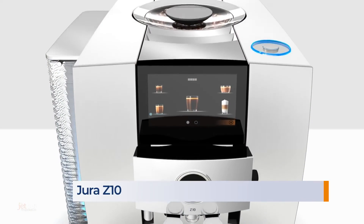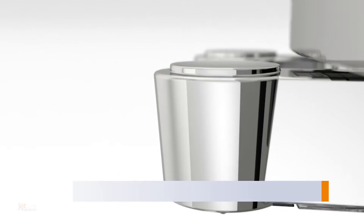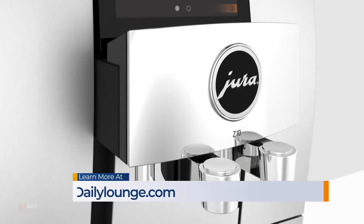And how about a world first? This is the Jura Z10. It makes everything from espresso to a flat white, and it makes cold brew coffee specialties, too. With a revolutionary cold extraction process, you get the most incredible cold brew flavor.